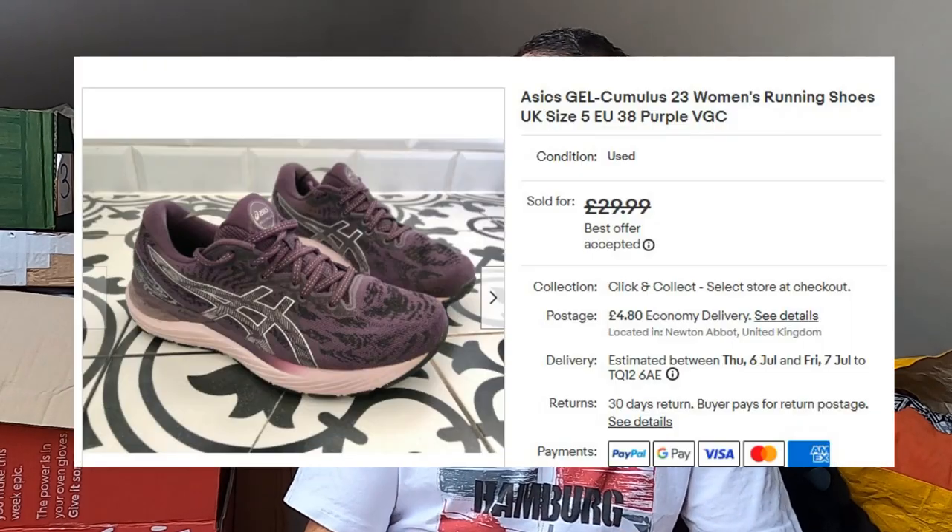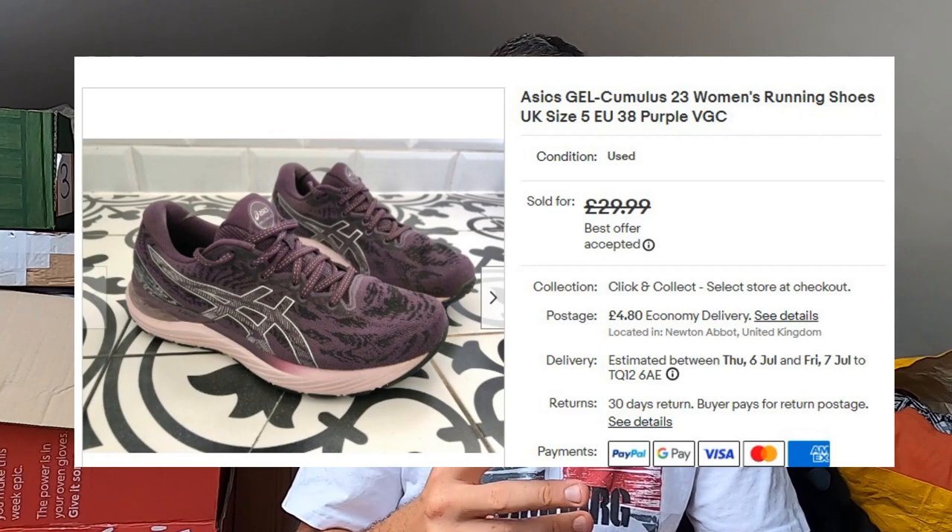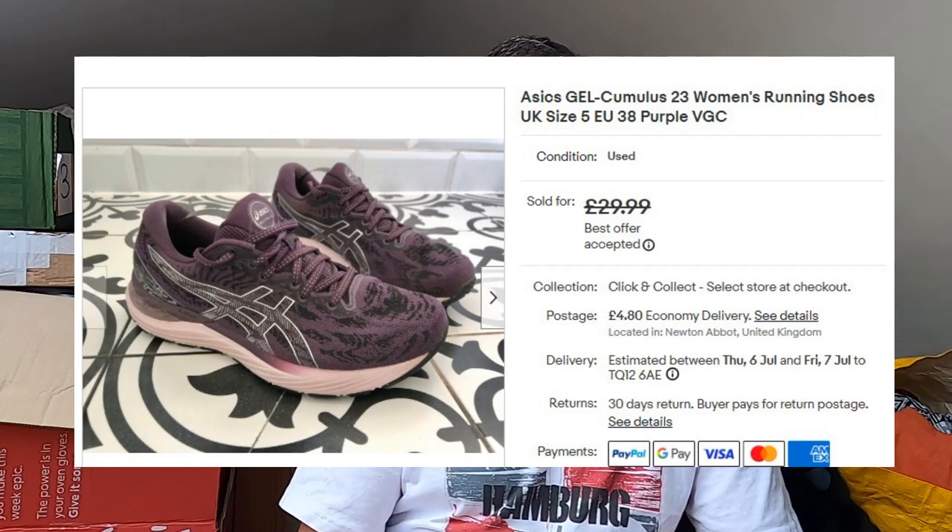A pair of Asics — the Asics Gel Cumulus 23 running shoes. Fairly light wear, definitely something that runners are going to appreciate using — they're not absolutely knackered. I paid £3 for these in a charity shop. They've gone for £25 plus postage.